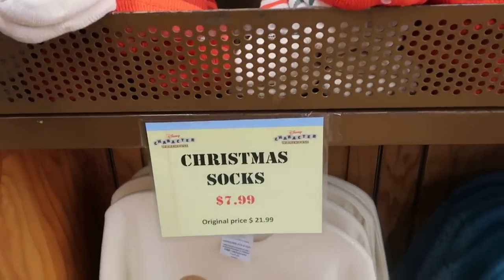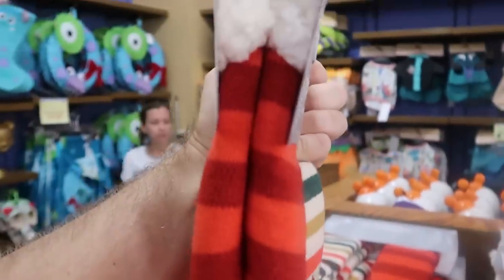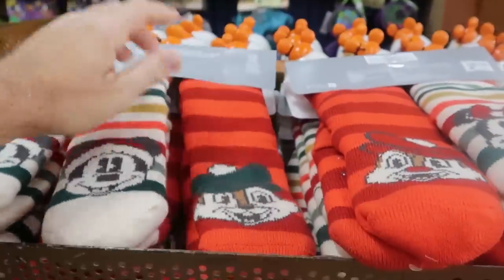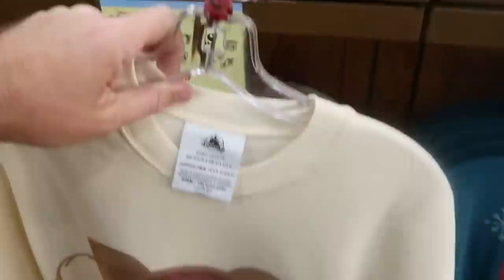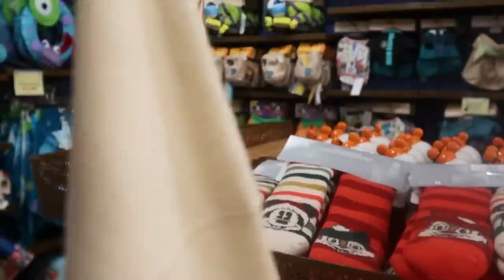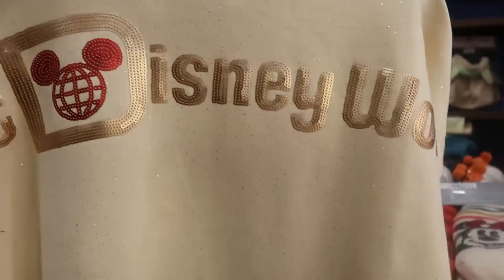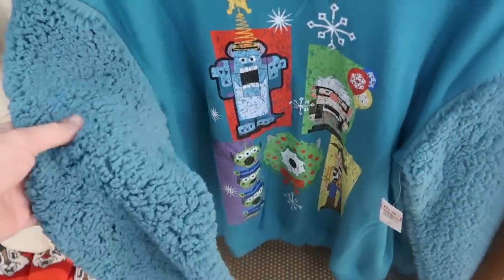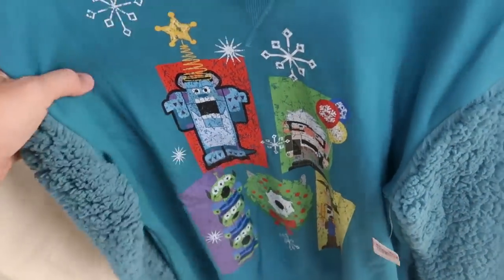The Christmas socks are still going strong — really fuzzy ones with Chip and Dale on either side and Mickey and Minnie, with Sherpa inside at $7.99 marked down from $22. There's also an awesome Christmas sweater with Mickey and all the sequins and rose gold speckles, the back saying Walt Disney World, at $24.99 marked down from $90. From the Toy to the World collection, there's still a pullover sweatshirt with fuzzy Sherpa sleeves and all the Pixar characters at $24.99 from $65.